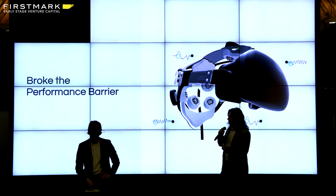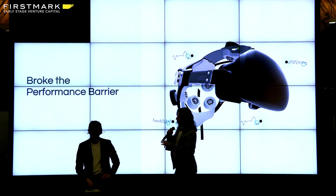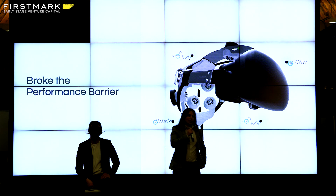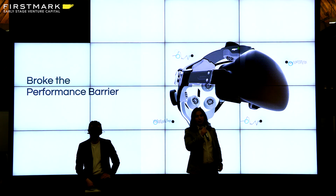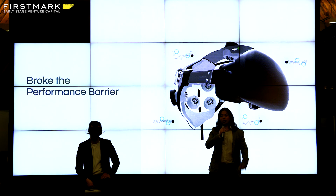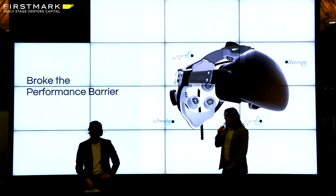Instead of just talking about it, we're going to show you a demo. The work you're seeing today has been over eight years, National Science Foundation-funded and now venture-funded, to bring this technology forward — not just for clinical applications, but also for daily use. I'll be going through some of the use cases in just a second.